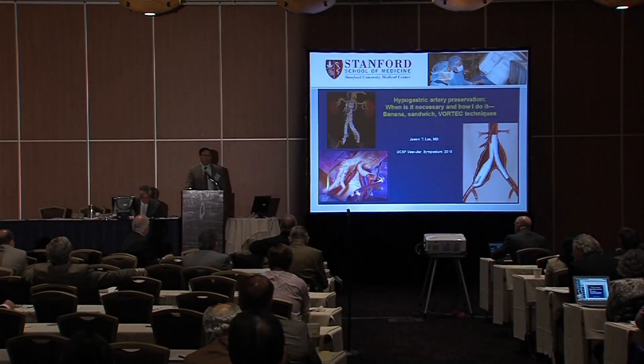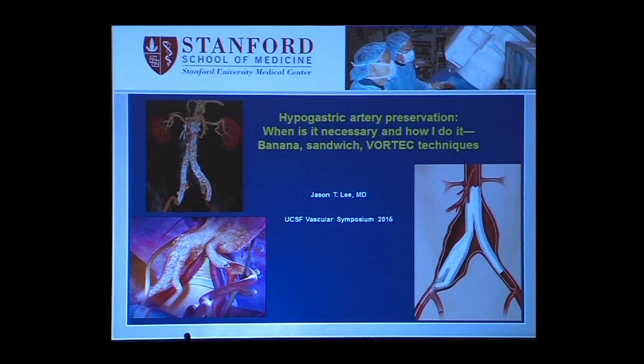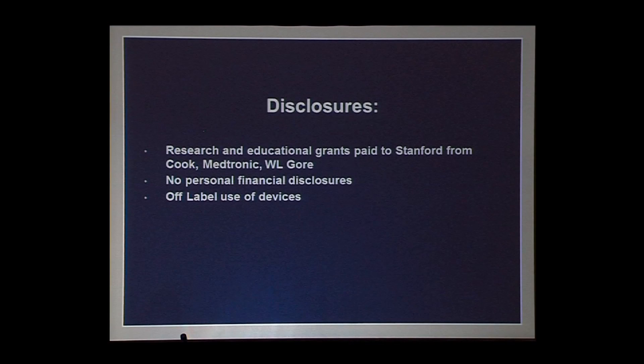I'd like to thank the meeting organizers Chris, Linda, and Mike for the kind invitation and for putting me to work today. I have some research and educational grants paid to the university, nothing personally, and completely off-label use of devices, which is the theme of my three talks in this session.